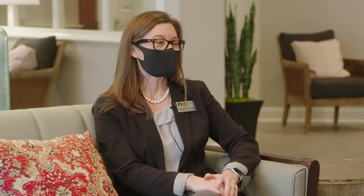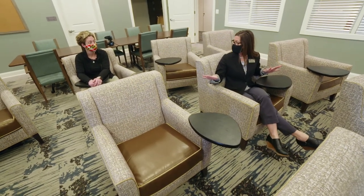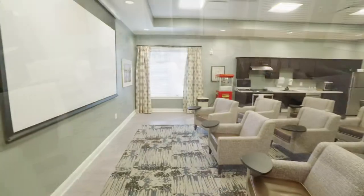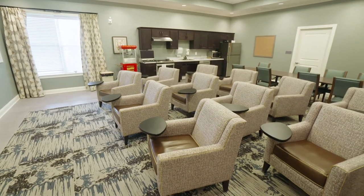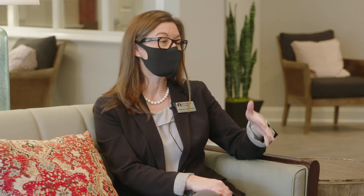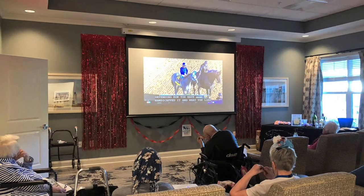There's an activity room with some pretty cool, super comfy chairs. Chef can do cooking demonstrations in there, or the activities director can do baking and cooking activities. Residents will watch movies or sporting events and major events. There's also space for arts and crafts and different projects.